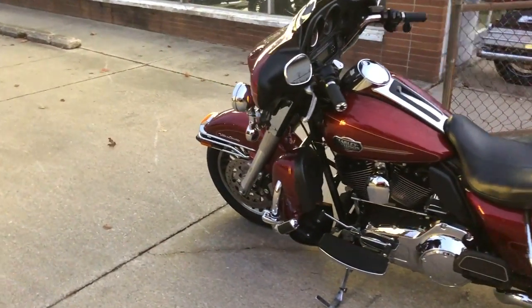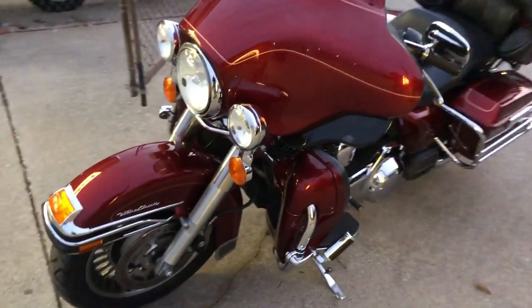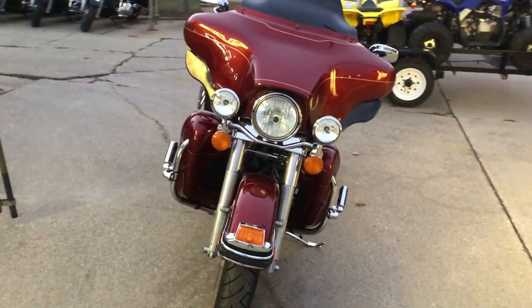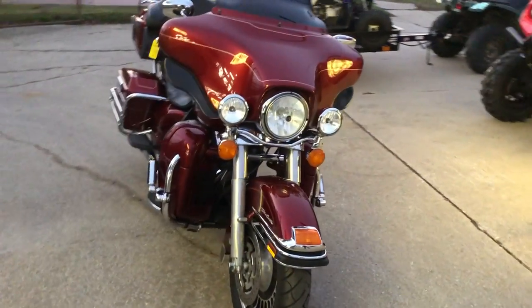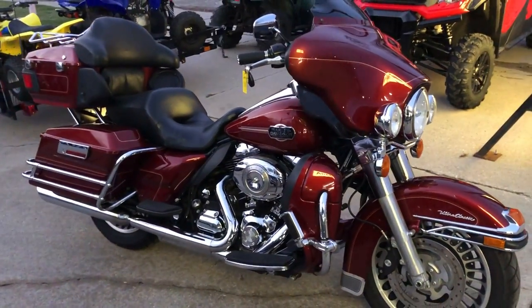It's just been serviced at the dealership, inspected, all fluids have been changed, and there is a warranty available. Great bike for the money — you can give us a call at 810-648-9500 or visit us at www.approvalpowersports.com.